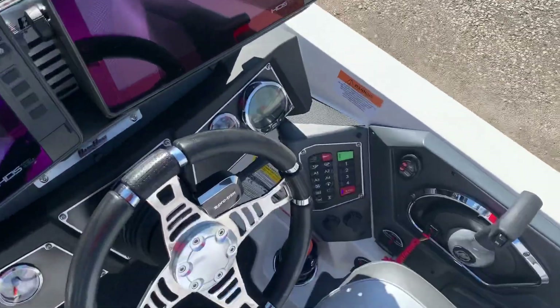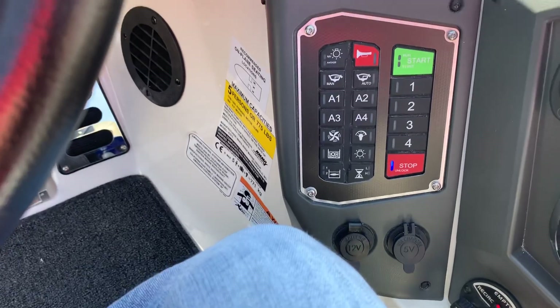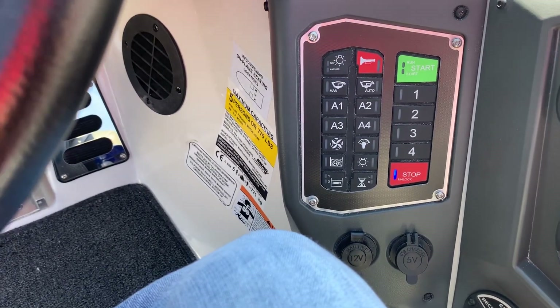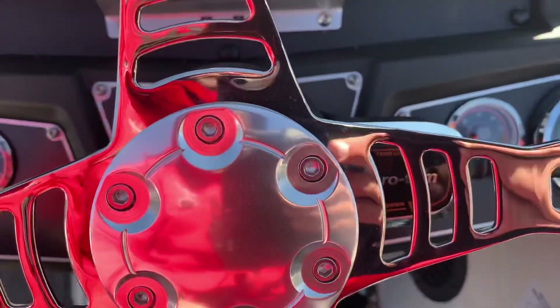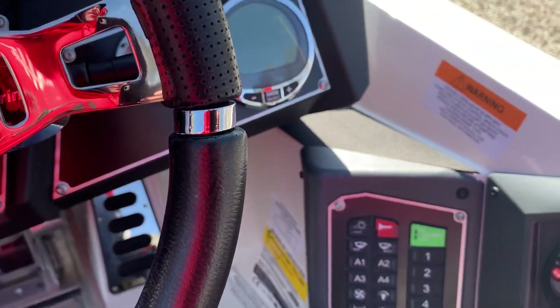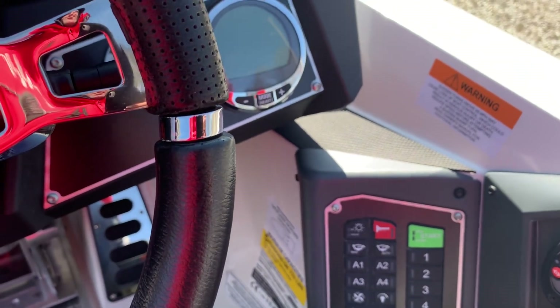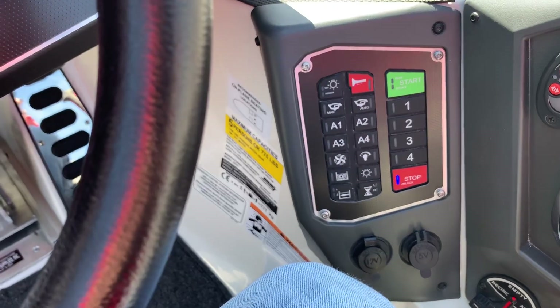Overall, without actually running the boat, I'm pretty impressed. There's no key with this boat — there's a pin pad to unlock the whole thing so you don't have to worry about bringing a key. You've also got a pro trim switch and some other features. We won't get it wide open right away since there's about a 10-hour break-in period, so we'll see how it is on the water.